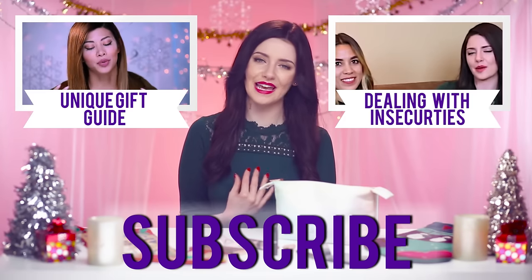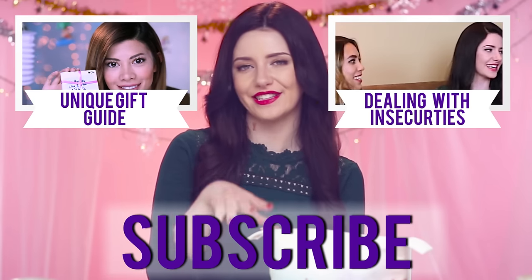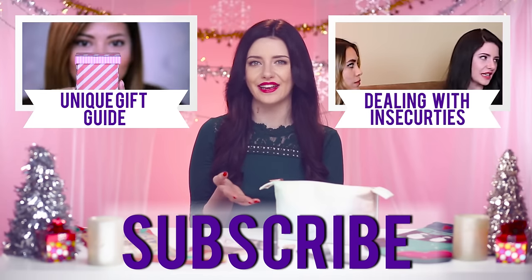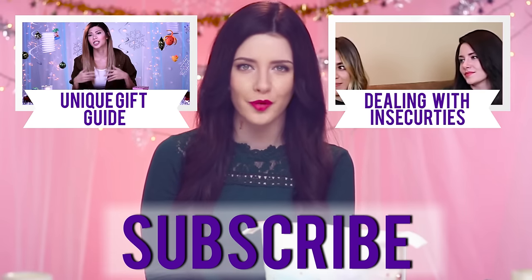So those are just the essentials that I would take with me on any trip. I really want to know what you would add to this, so please leave a comment down below — I'm going to be reading them all and reply to as many as I can. Have a really great holiday, guys, and make sure that you're subscribed to Icon for more videos.